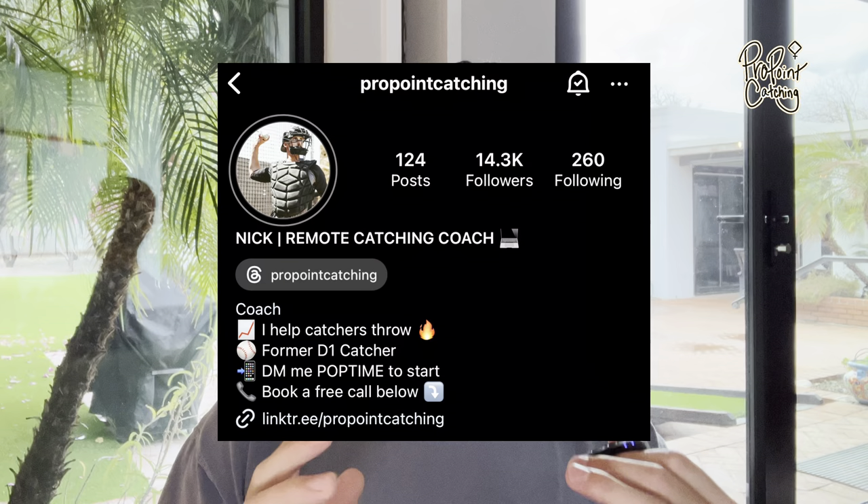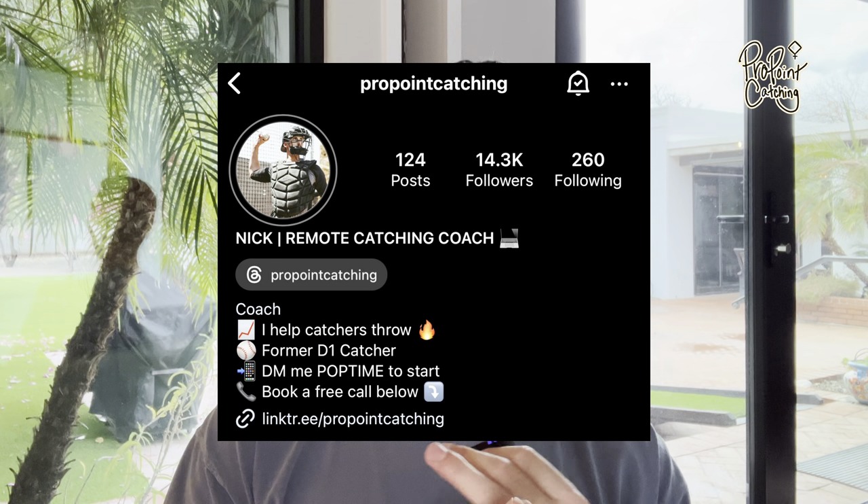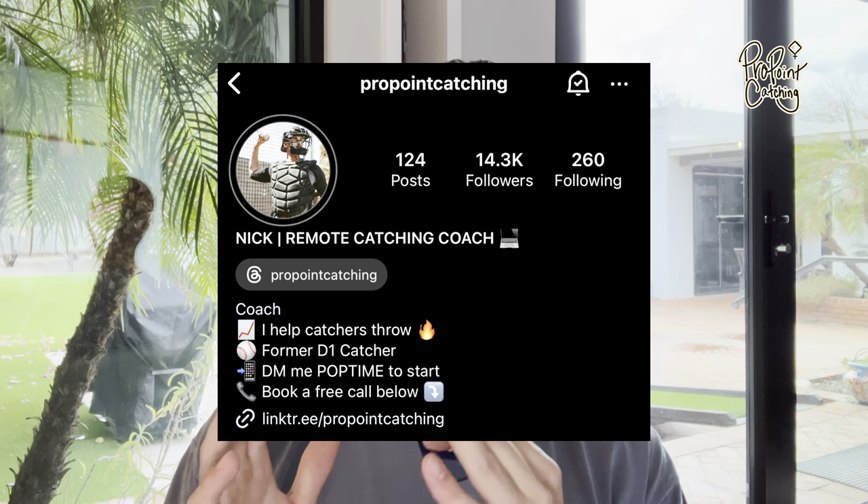Over the past few months since launching my Drop Your Pop Time program, I've helped 23 catchers decrease their pop time by 0.1 or more. And by the time you're watching this video, there will have been even more guys who've achieved that same result. If you want to keep up with the most recent client transformations, follow along on my Instagram where I highlight clients that have dropped their pop time by 0.1 or more every single week.